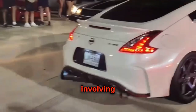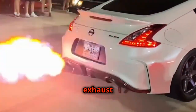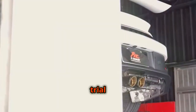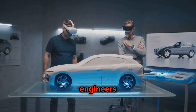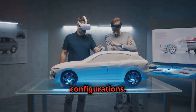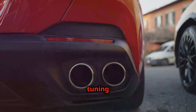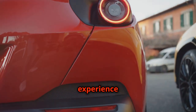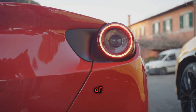Exhaust tuning is a delicate art involving careful manipulation of the exhaust system components to achieve a desired sound. It's a process of trial and error, where engineers experiment with different muffler designs, resonator placements and tailpipe configurations. The goal of exhaust tuning is to create a sound that not only enhances the driving experience, but also reflects the character of the car.